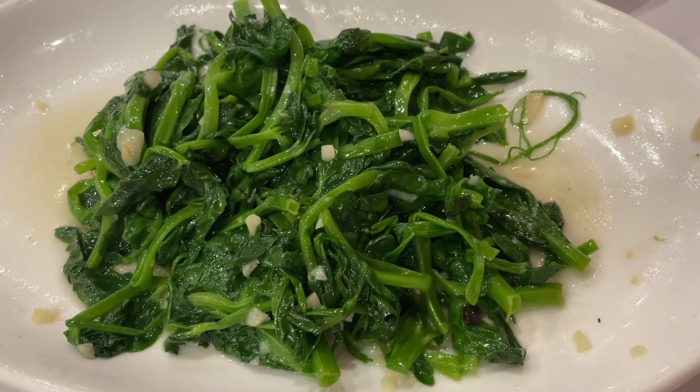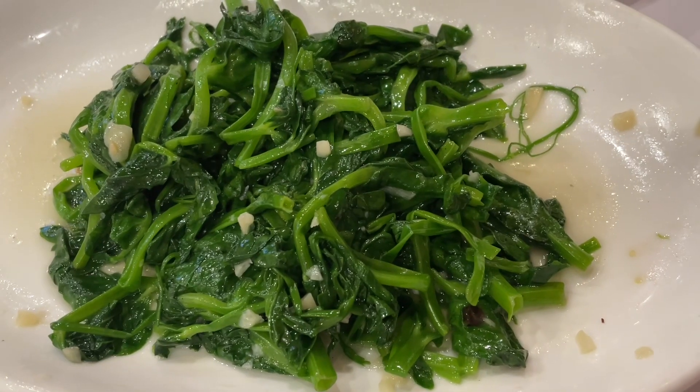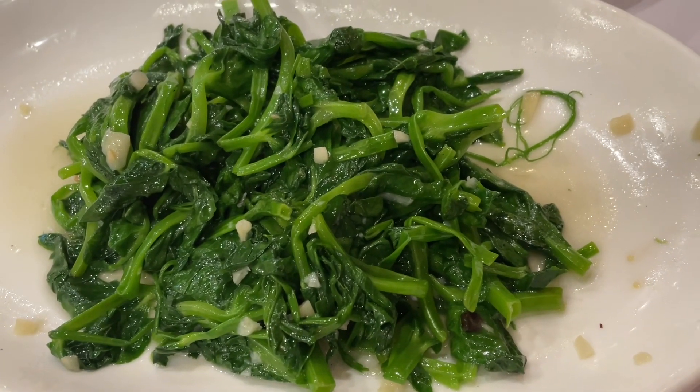This is the bean sprout with garlic sauce. I think I've seen three tables have the same thing, so it must be a really good dish. We had it before as well — we really like it.